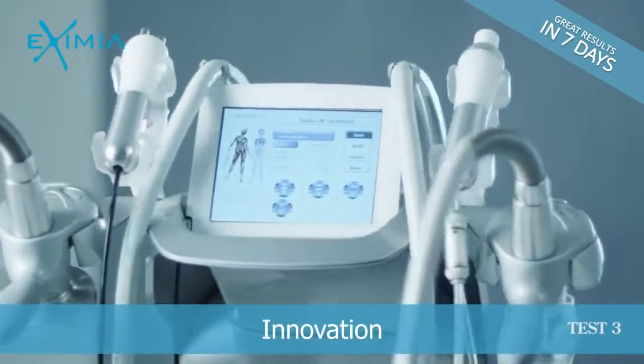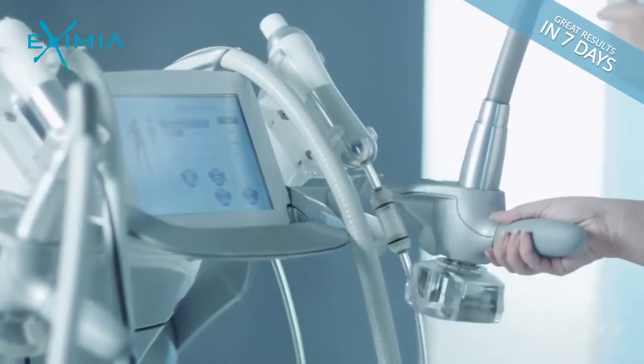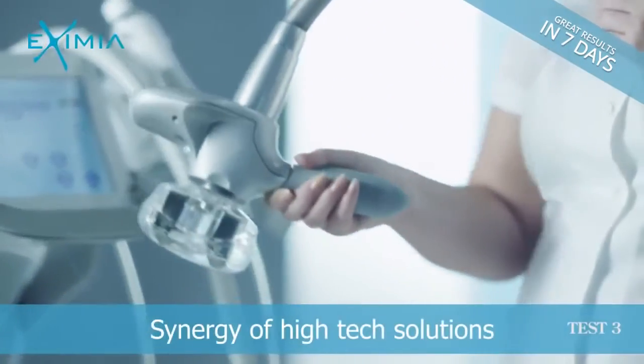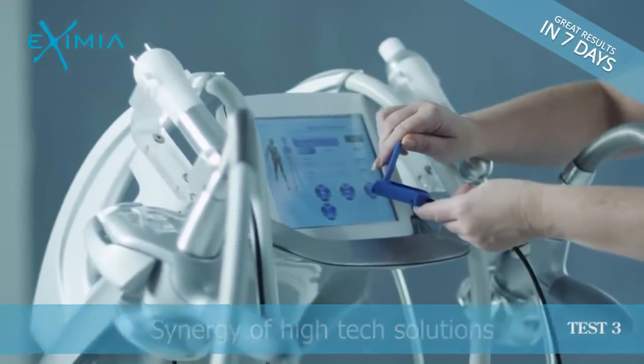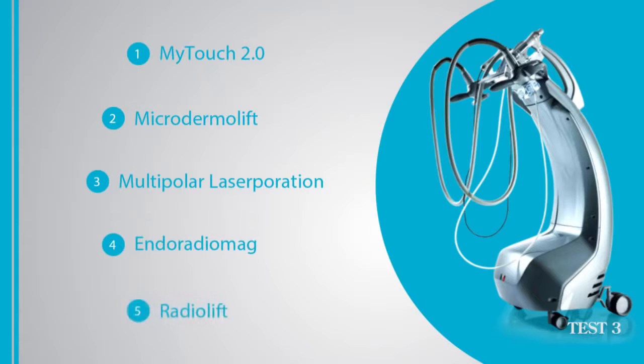A unique multipurpose system designed by doctors for doctors, Exzemia HR 77 is the perfect solution for beauty and health concerned clients. Patented technologies developed with a single goal to provide better body contouring.